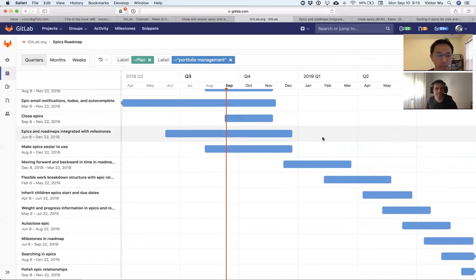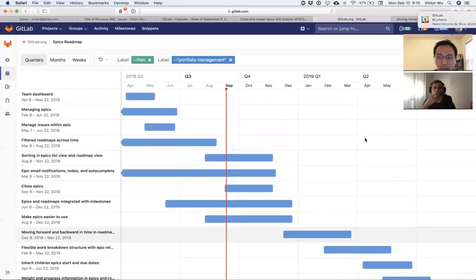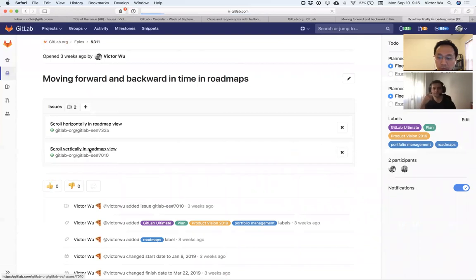Other than that, the new things — I'll go a bit faster. Portfolio management is new functionality and deserves some explanation. The rest of the plan features are more obvious. Moving forward and backward in time in the roadmap is just scrolling horizontally and vertically to see more. Vertical scrolling is already possible, but I wanted to include it for designers and developers.